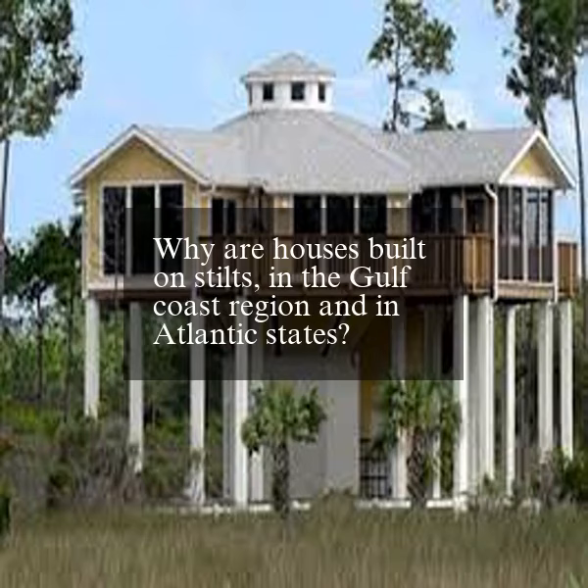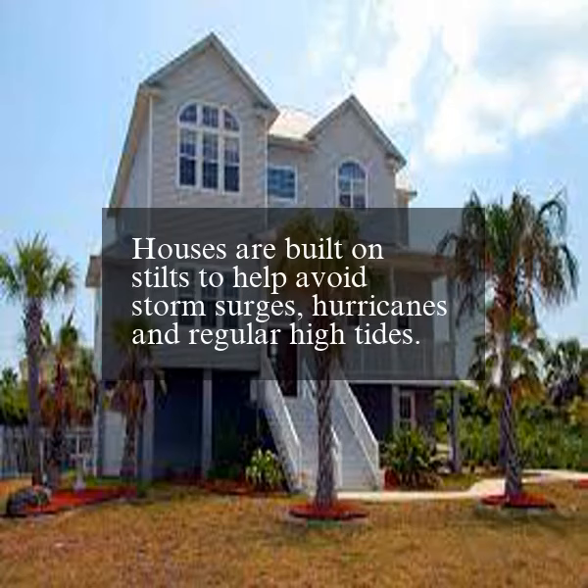Why are houses built on stilts in the Gulf Coast region and in Atlantic states? Houses are built on stilts to help avoid storm surges, hurricanes, and regular high tides.